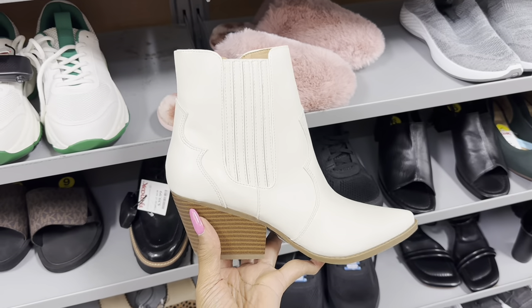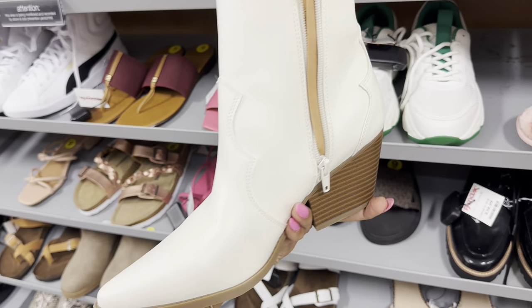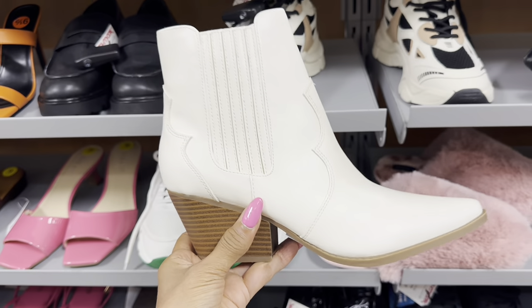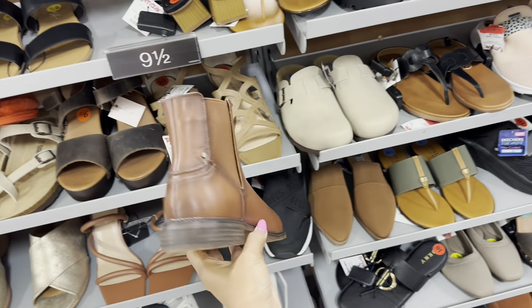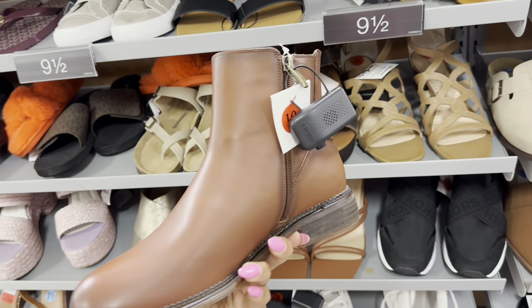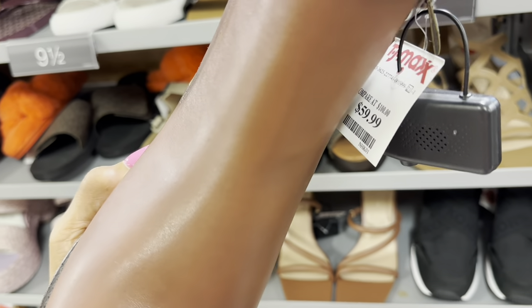Oh look at this one by Indigo Road — cream. What's the price? $35. This boot right here is by Franco Sarto — let's check the price: $60.